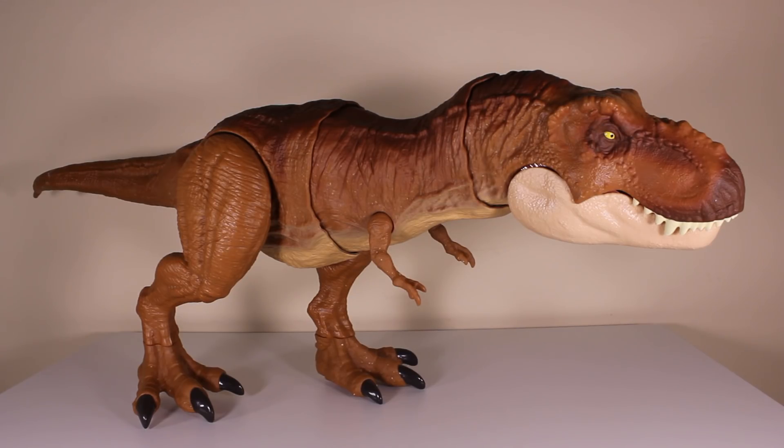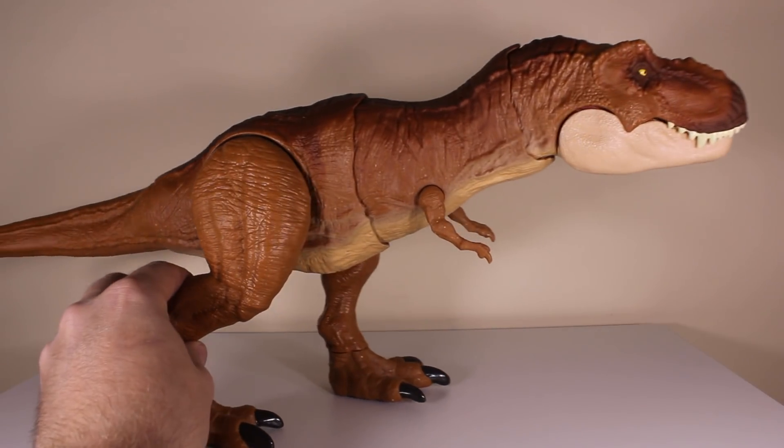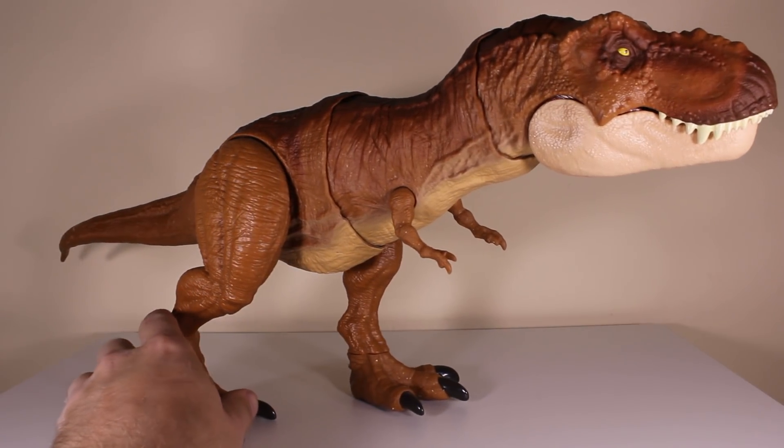Here she is out of the box in all her glory — the Thrash and Throw Tyrannosaurus Rex. As you can see, she looks like a very nice Tyrannosaurus Rex. Mattel has done very nicely with all the sculpts of this toy line, and obviously this one is no exception. This Tyrannosaurus Rex is in scale with all the other toys, so this is the one you really want to pick up if you want to play with all the other figures from the toy line.